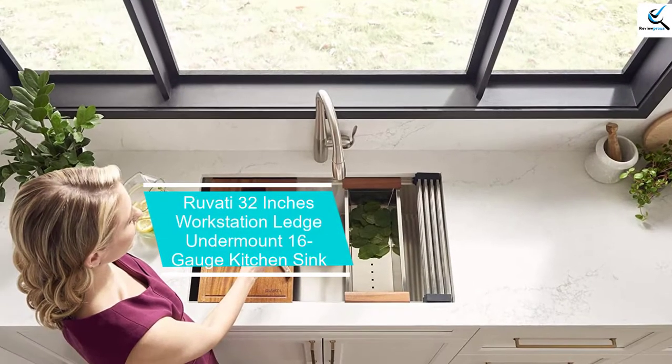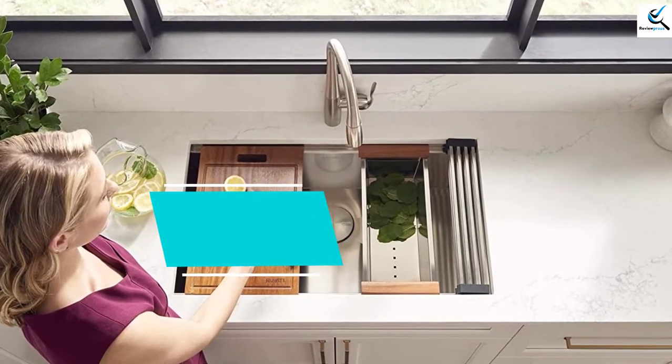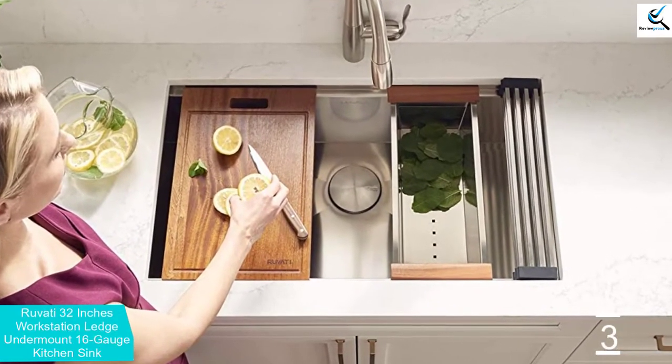At number 3, we have the Ruvati 32-inch Workstation Ledge Undermount 16-gauge Kitchen Sink. If you are looking for flexibility, then you should get the Ruvati 32-inch sink.